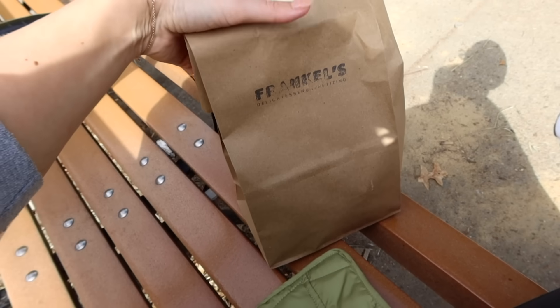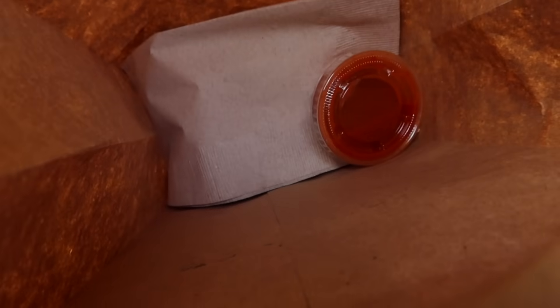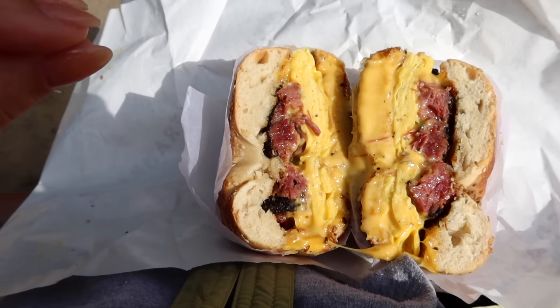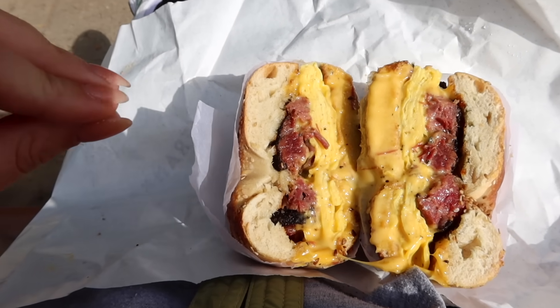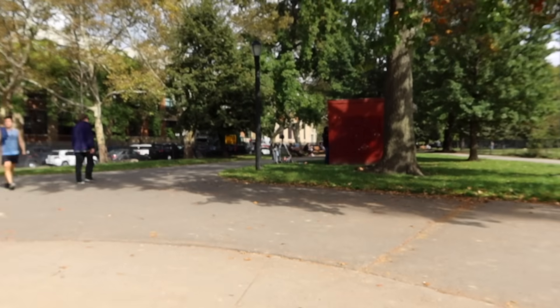Okay, here it is — the Frankl's experience. Can you see that hot sauce? Now you see why I just had to get one more. This is unbelievable. I'm just sitting in the park, enjoying myself. I just got back to the hotel — I actually don't have as much time as I thought. So I need to pack up within the next five minutes, go downstairs, drop off my bags and check out, and then I'm heading to Trader Joe's. But that sandwich... so good.